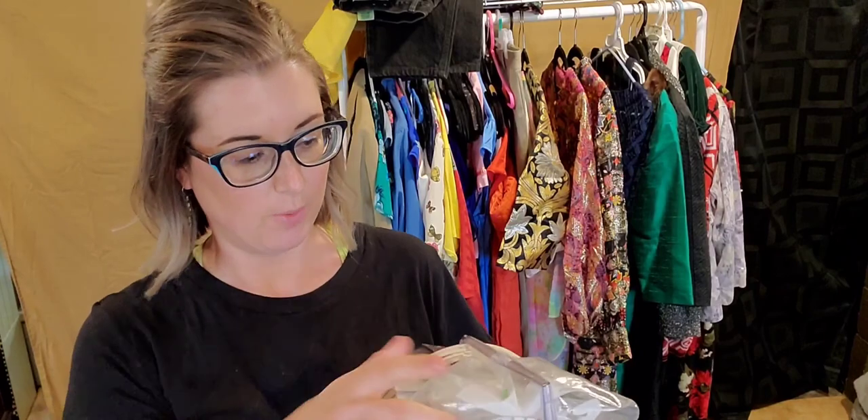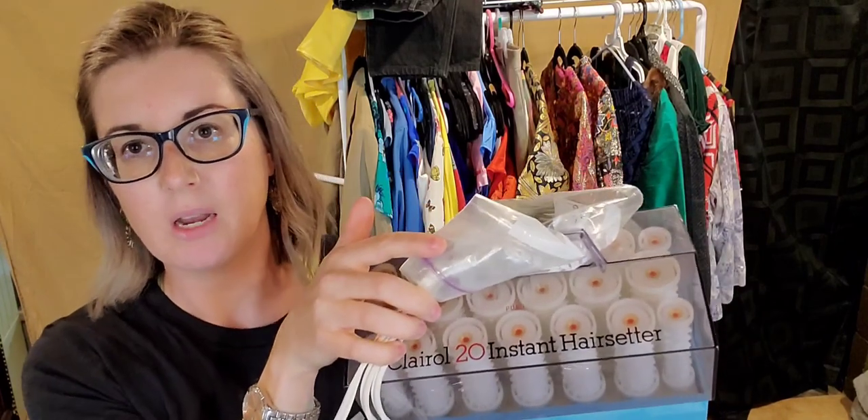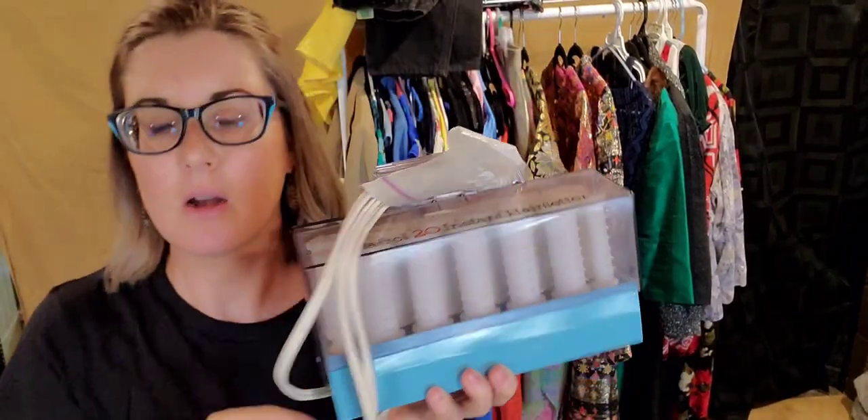Another thing that can also do pretty well: vintage hair curlers. You want to check comps because some are oversaturated and some are not worth picking up. However, this model is the Clairol 20 Instant Hair Setter, and it does come with the pins — paid a dollar. I have down here to make about $35. When I'm telling you these comps, they are based off of eBay and I do not include free shipping, so the buyer always pays shipping.